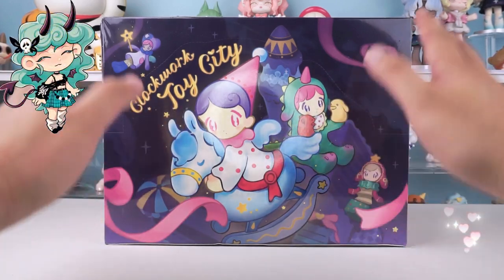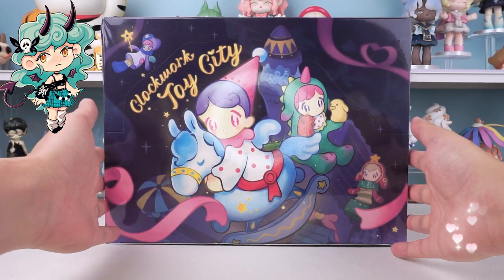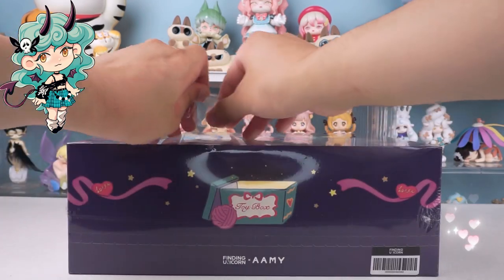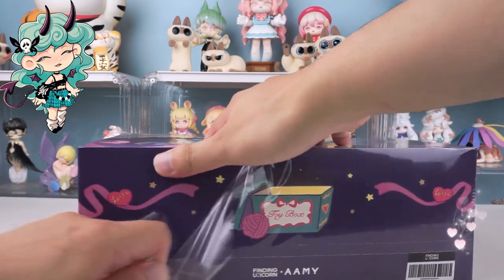Hello, I am Kiki from Kickagoods. Today we are going to unbox an AMY Clockwork Toy City Series Blind Box. Before we dive in, if you're new here, don't forget to hit that subscribe button below so you won't miss any of our future unboxings and reviews.